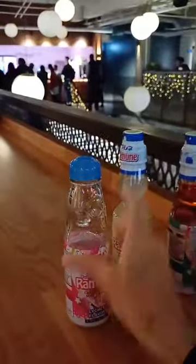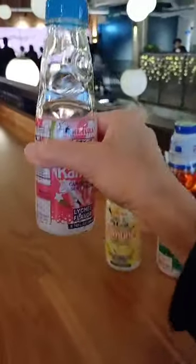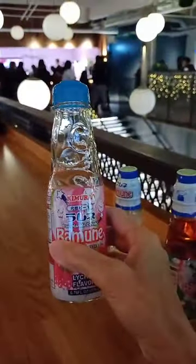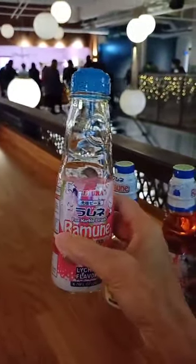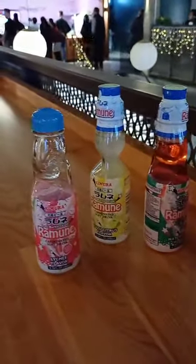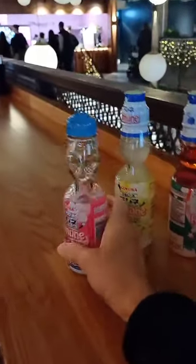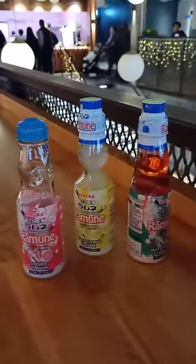The ball comes down from the top of the neck and stays here, which is quite fun because the ball releases some of the carbon dioxide from inside the sparkling drink. You can have different flavors, so you might be able to find it in a shop. It's quite a nice novelty bottle that you can keep and reuse at home.